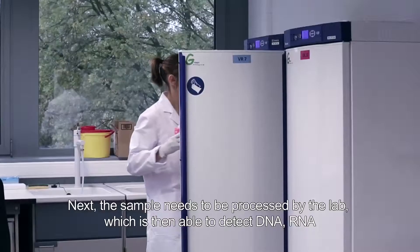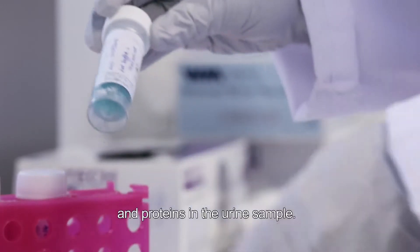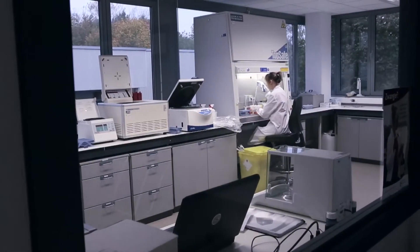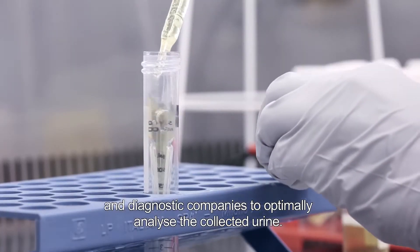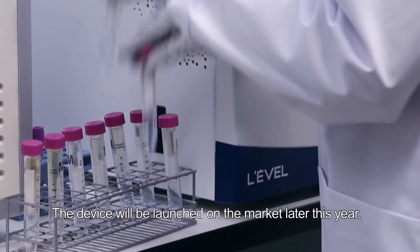Next, the sample needs to be processed by the lab, which is then able to detect DNA, RNA and protein in the urine. Currently, Novosanis is still evaluating possible partnerships with laboratories and diagnostic companies to optimally analyse the collected urine. The device will be launched on the market later this year.